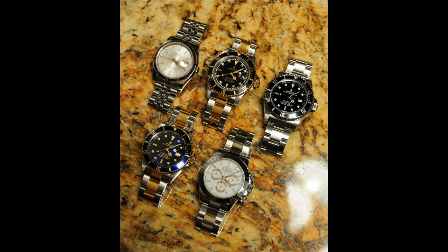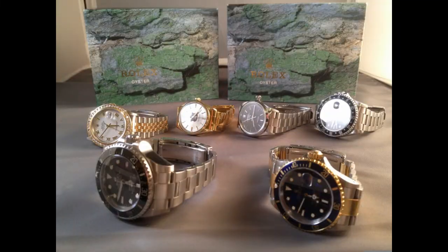Okay, next collection. Nice two-tone subs, nice Daytona, a Sea-Dweller and a Datejust.